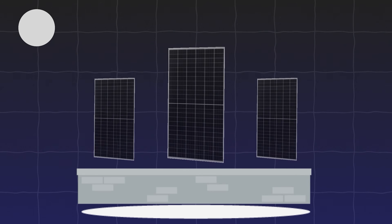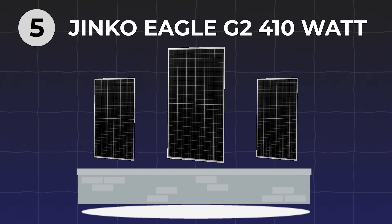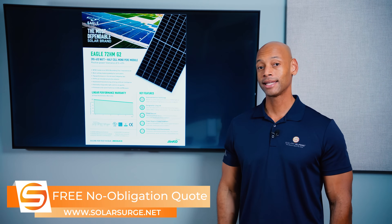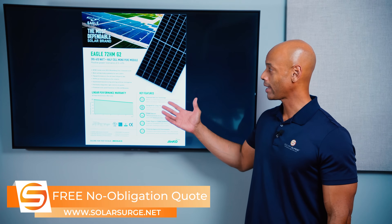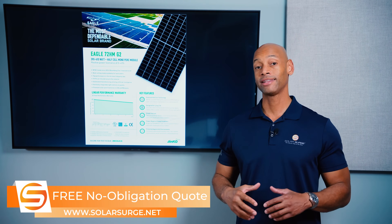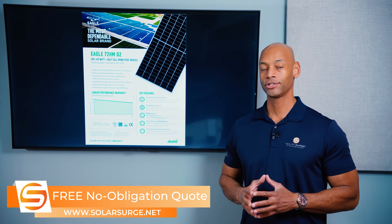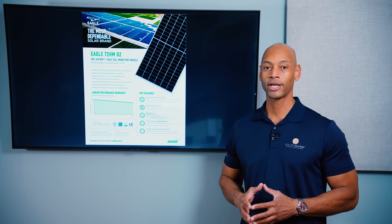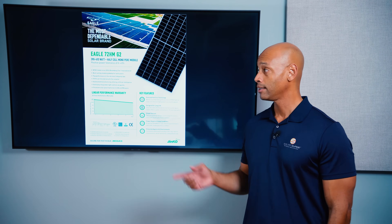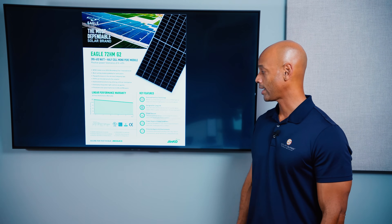Coming in at number five on the list is the JNCO Eagle G2 410-watt panel. The nice thing about the JNCO panel is it's cheap. In terms of solar panel cell technology, efficiency, or warranty, there's nothing really that stands out here. But if what you're looking for is just a good, cheap, low price-per-watt panel that's readily available in high quantities, JNCO's got you covered.